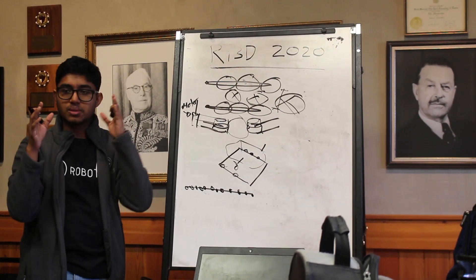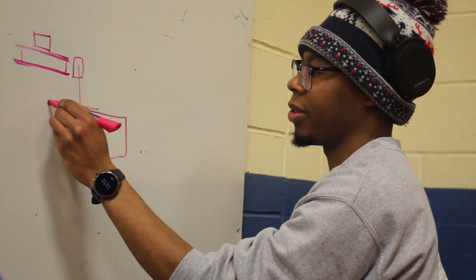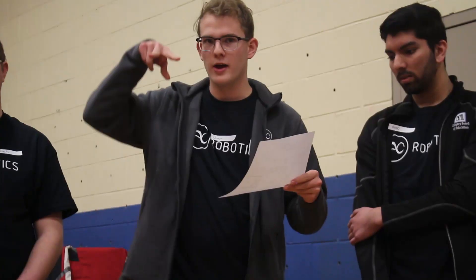The team first began brainstorming in smaller groups. Some groups thought that the most important task was shooting for the high goal. Others thought that aiming for the low goal would allow the team to advance quicker to the next stages. But the main idea thrown around was a conveyor belt and flywheel shooter to launch the power cells but also store multiple at a time.